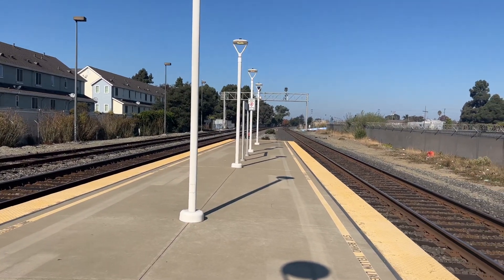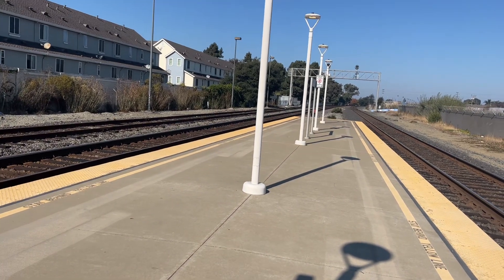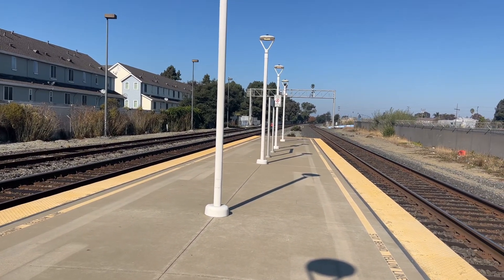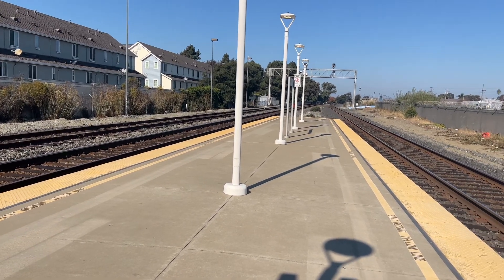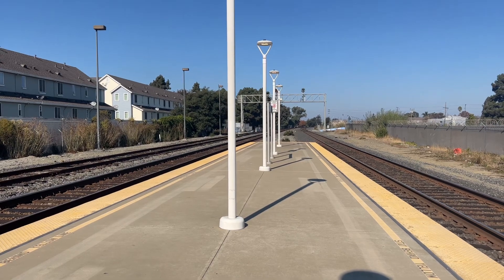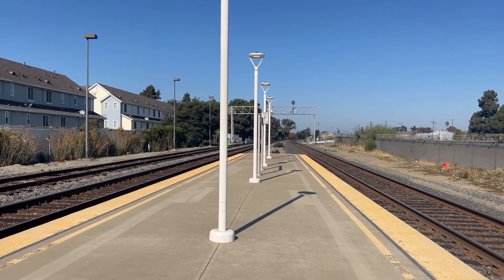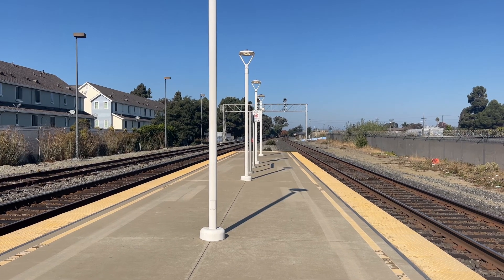All right, folks, here comes Amtrak Capital Corridor train 733. Sorry about the guy over there — he is heated about something. So here comes Amtrak 733 to the Oakland Coliseum. That's his final destination.